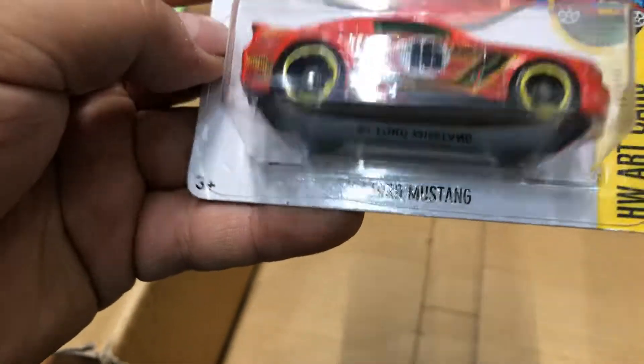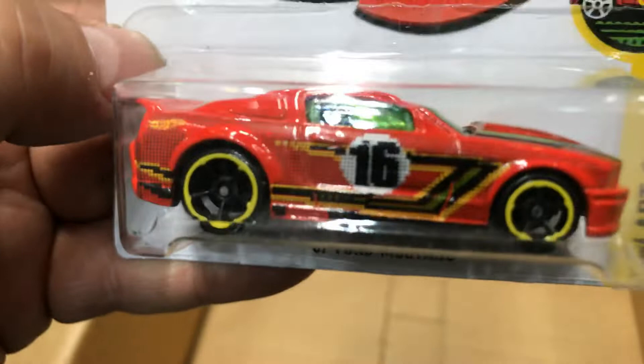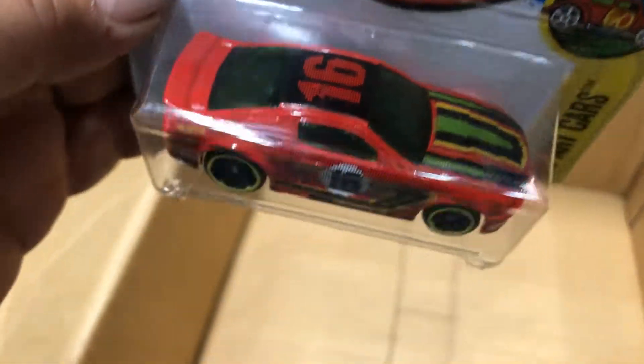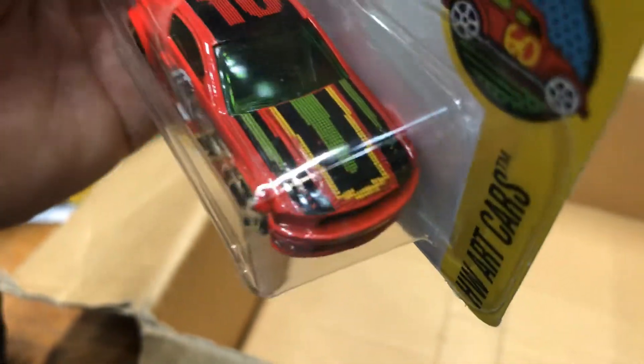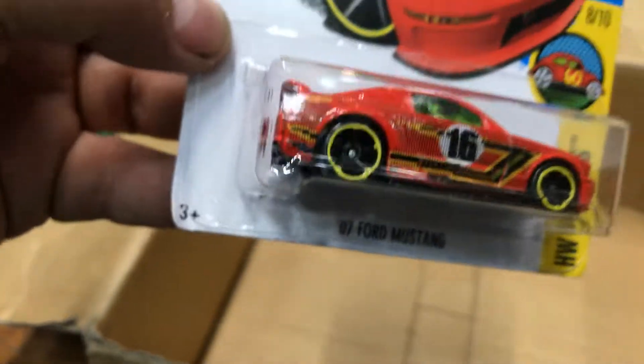A 2007 Ford Mustang in red — it says '60' on the side and on the top, somebody's favorite number. It's pretty cool, red with some rasta graphics. All right, well that's it guys for today's show and tell!